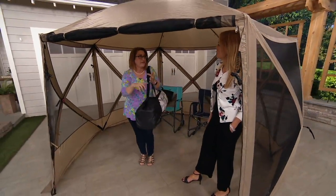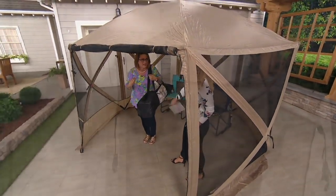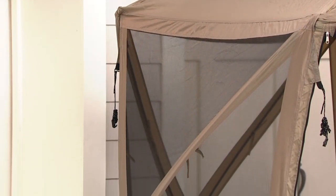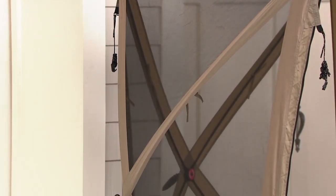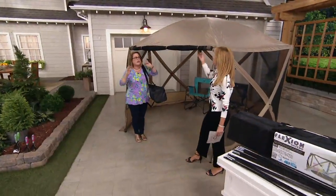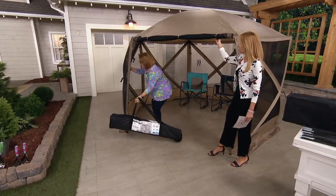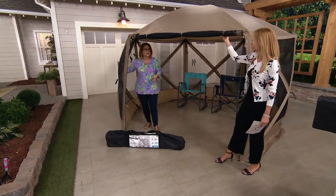You get everything you need to set it up. Whether you're going to a sporting event, the beach, a backyard party, or even tailgating, you're going to have protection from the sun because it has an SPF rating of 50 — so you're protected, shaded, and comfortable.